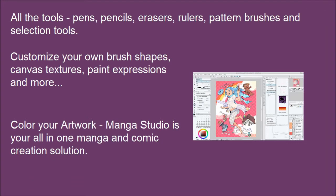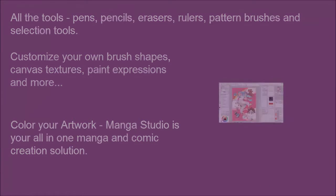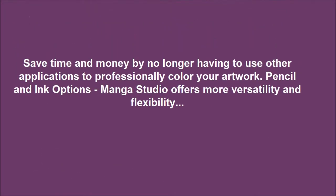Color your artwork. Manga Studio is your all-in-one manga and comic creation solution. Save time and money by no longer having to use other applications to professionally color your artwork.